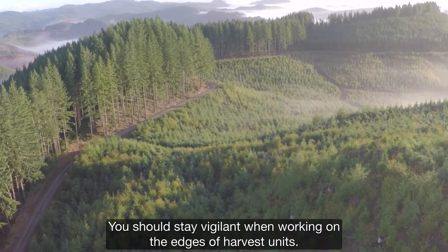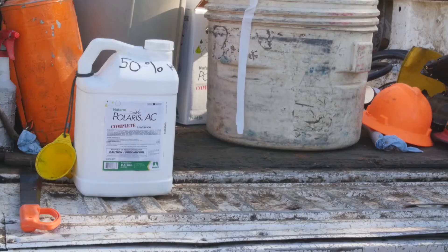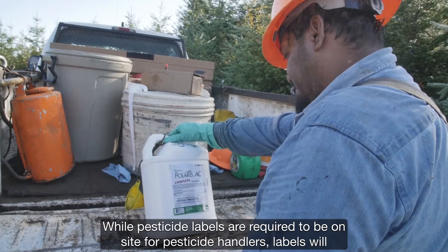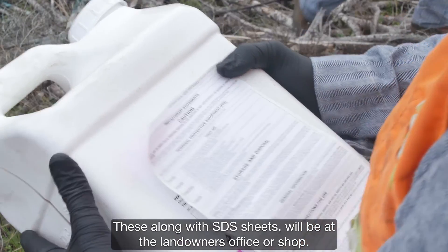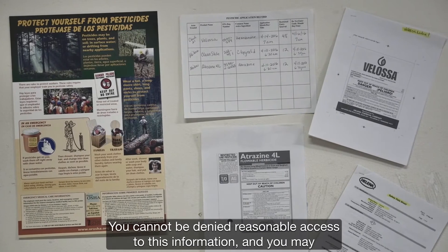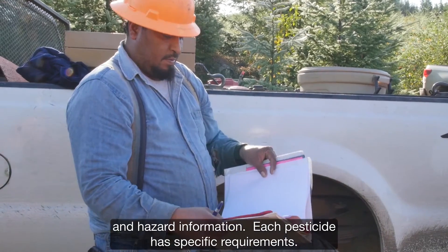You should stay vigilant when working on the edges of harvest units, as communication between crews may not always have occurred. Watch out for signs of drift. Pesticides have labels that show the required restricted entry interval. While pesticide labels are required to be on site for pesticide handlers, labels will not readily be available to workers in the woods. These, along with SDS sheets, will be at the landowner's office or shop and will be readily available during normal business hours. You cannot be denied reasonable access to this information, and you may designate in writing a representative to request access to pesticide application and hazard information.